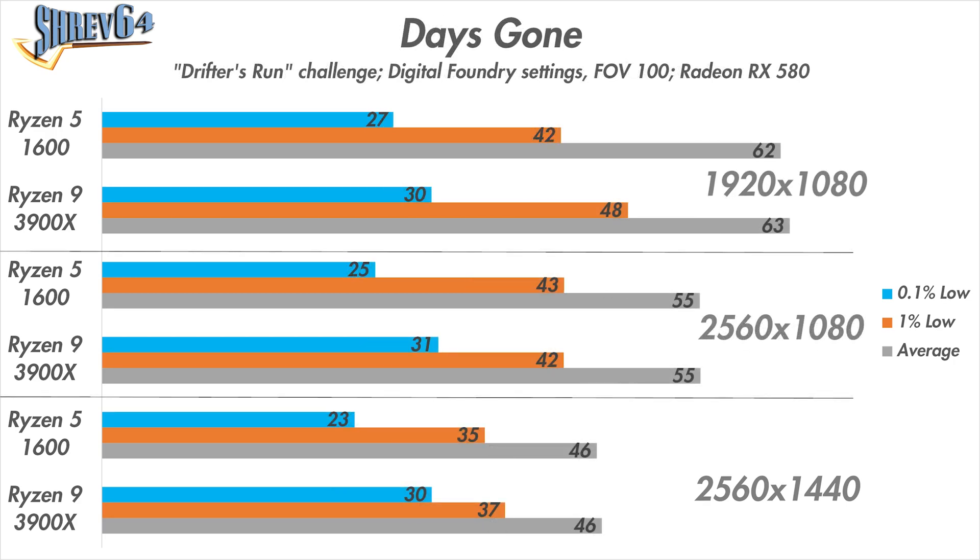Moving on to Days Gone, we see similar performance. While there are minor uplifts in the 0.1% and 1% lows across the three resolutions, the performance by and large is still very much the same at all three resolutions between both processors.